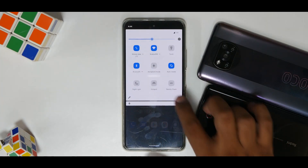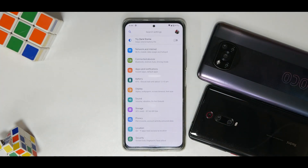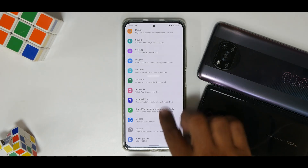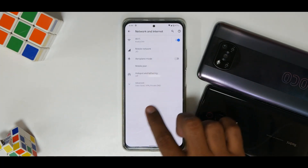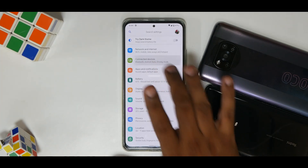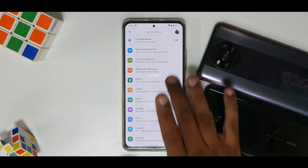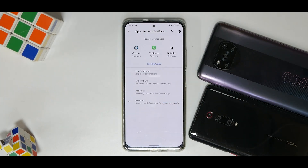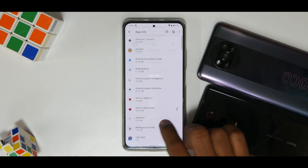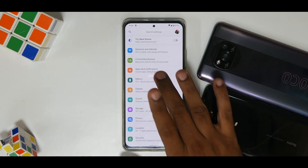Moving on to Settings — the usual story with Pixel Experience Plus is you won't notice a lot of customization because it's designed to make your device look like a pure Android device. In Network and Internet you have the usual options available in Android 11. Connected Devices handles Bluetooth and other things. Apps and Notifications puts everything in one place so you can go ahead and make changes there.